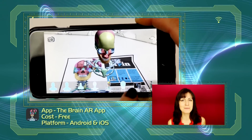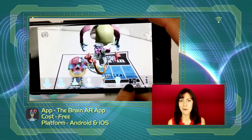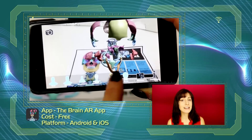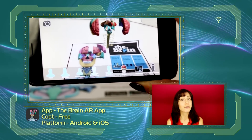A really unusual app that is definitely worth checking out is a free app called the Brain AR app. This app lets you see a full 3D model of the human head in different layers such as muscles, skeleton, and even inside the brain. All you need to do is print off the artwork from the developer's website, place this on a flat surface, and use your phone camera to see a full 3D model of the human brain through your screen.